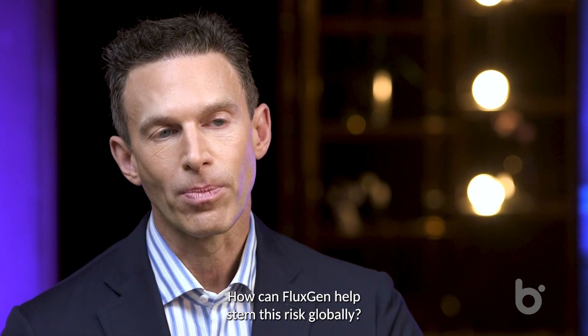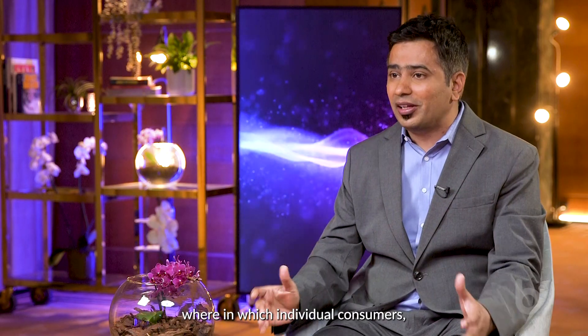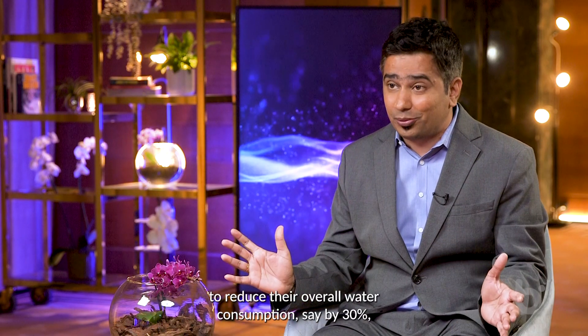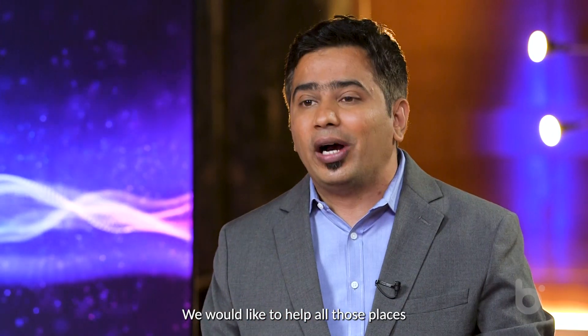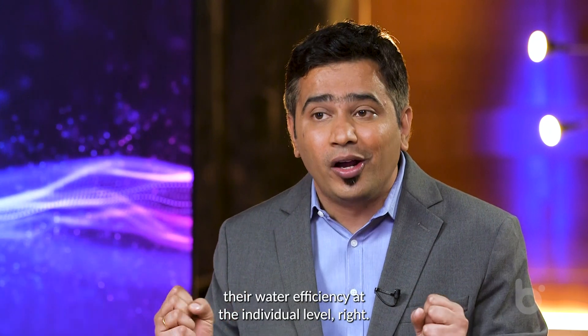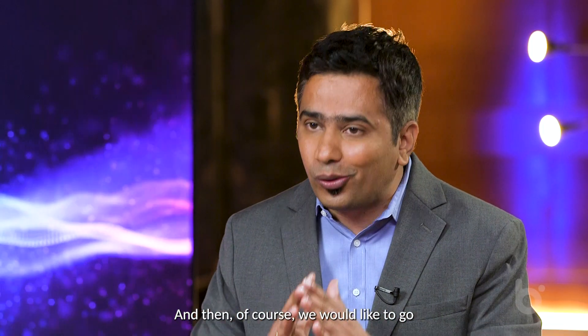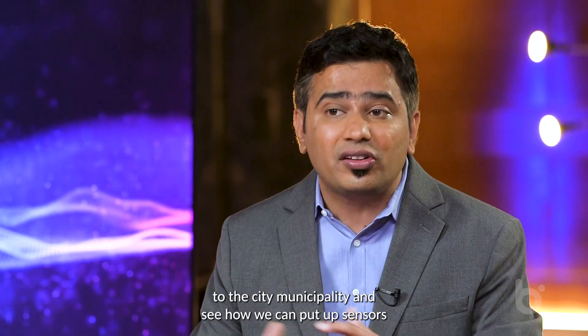How can FluxGen help stem this risk globally? We work on the downstream side of things, where individual consumers are able to reduce their overall water consumption, say by 30% — that's the amount of water you're not withdrawing from the water utility. We would like to help all those places where there's a water crisis to increase their water efficiency at the individual level, and then go to the city municipality and put sensors in their water network.